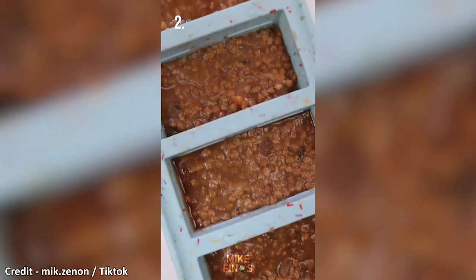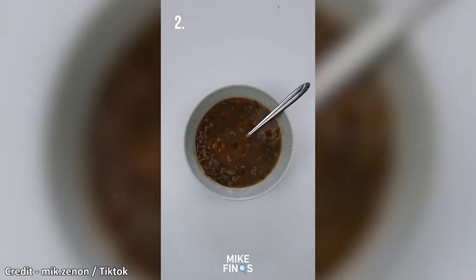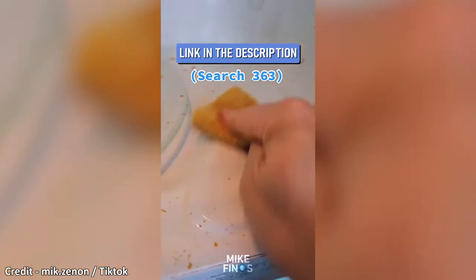These super cute silicone trays are perfect for meal prep and will freeze the perfect portion of soup or chili for the next day's meal. If your microwave looks like this, this angry mama gets filled with vinegar and water and releases steam inside the microwave so that all the dirt and grime can finally be easily cleaned off.